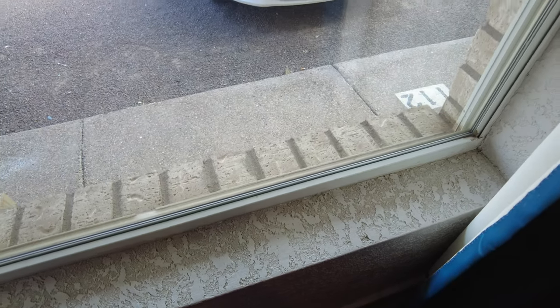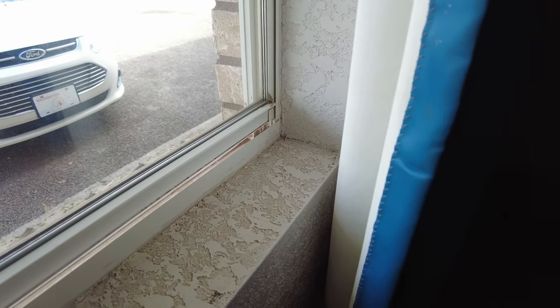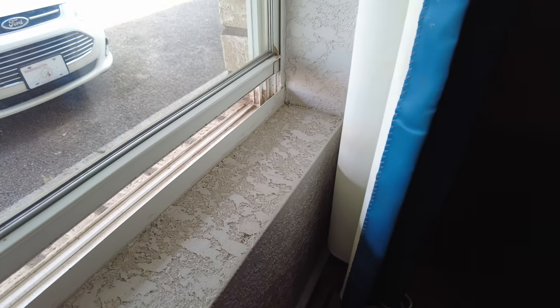Right here we have the window, and it does open. You can run a cord out if you need to, or just use it for fresh air. Unfortunately the window doesn't block too many sounds from outside.